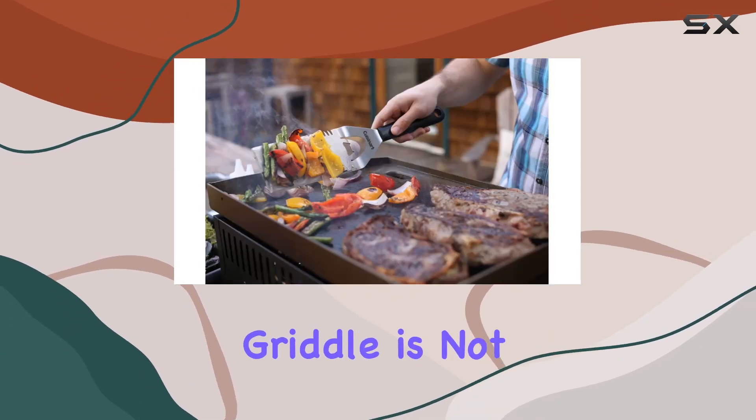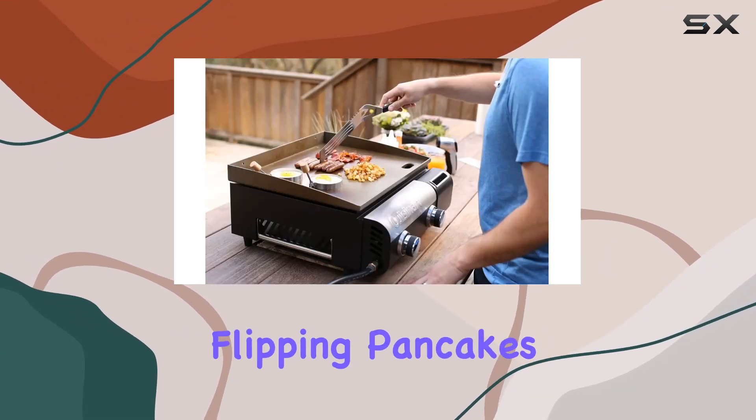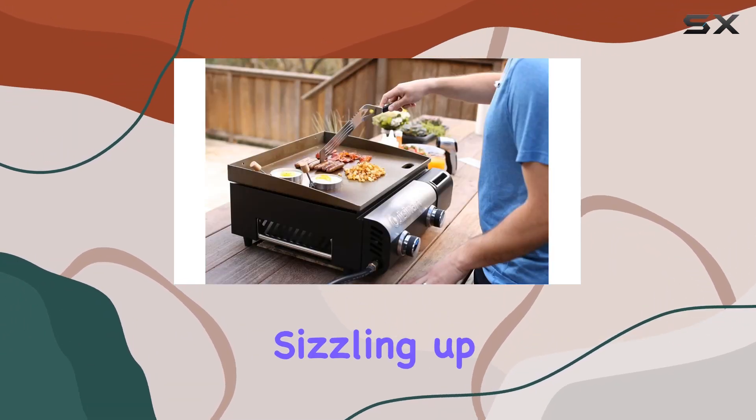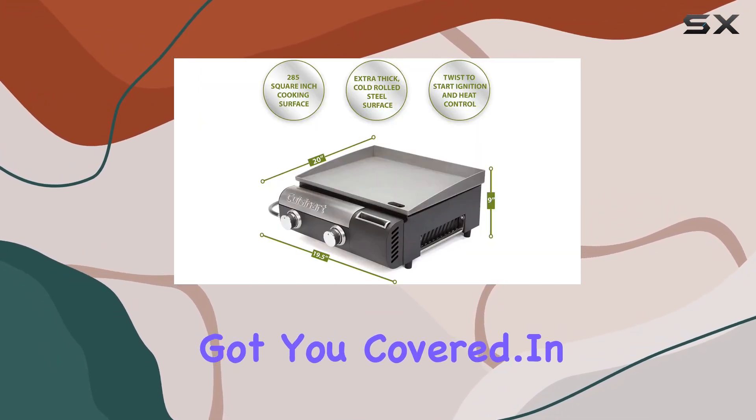The Cuisinart Gourmet Gas Griddle is not just a cooking appliance — it's a culinary companion. Whether you're flipping pancakes for breakfast, sizzling up fajitas, or experimenting with international cuisines, this griddle has got you covered.